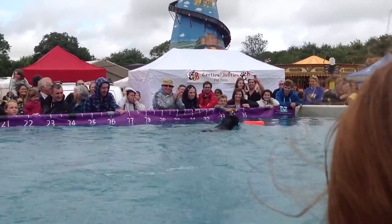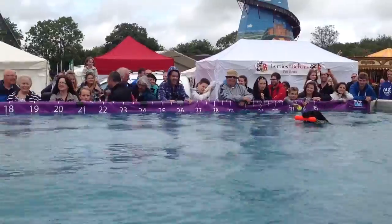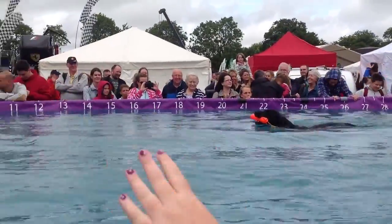Brilliant improvement. 16 feet 3. Great improvement there.